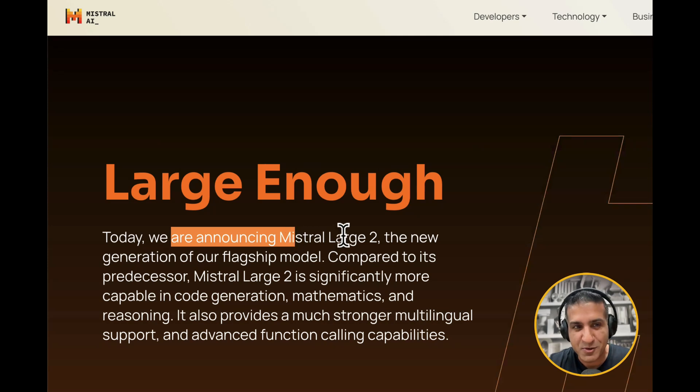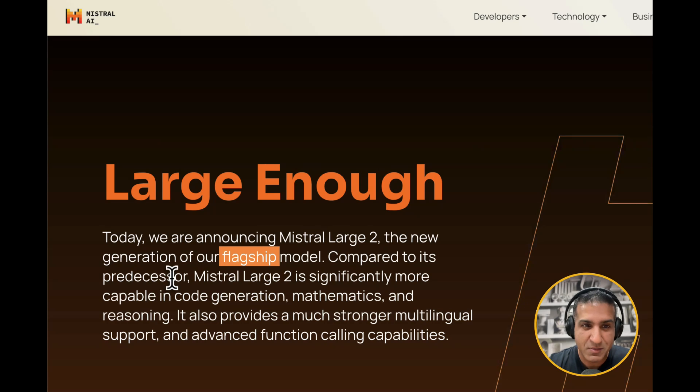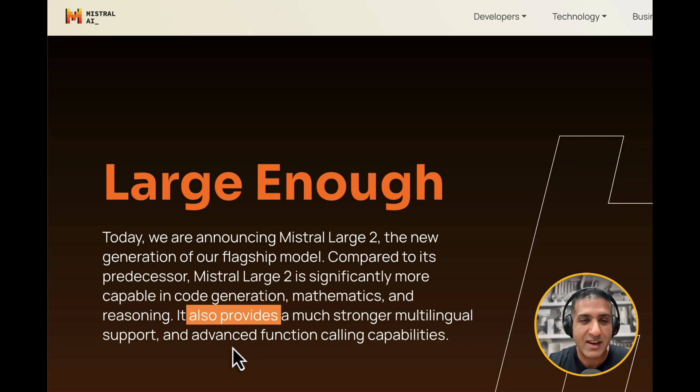Today we're announcing Mistral Large 2, the new generation of our flagship model. Compared to predecessor models, Mistral Large 2 is significantly more capable in code generation, mathematics, and reasoning — the three fundamental things that we all look for. It also provides much stronger multilingual support and advanced functionalities for function calling.